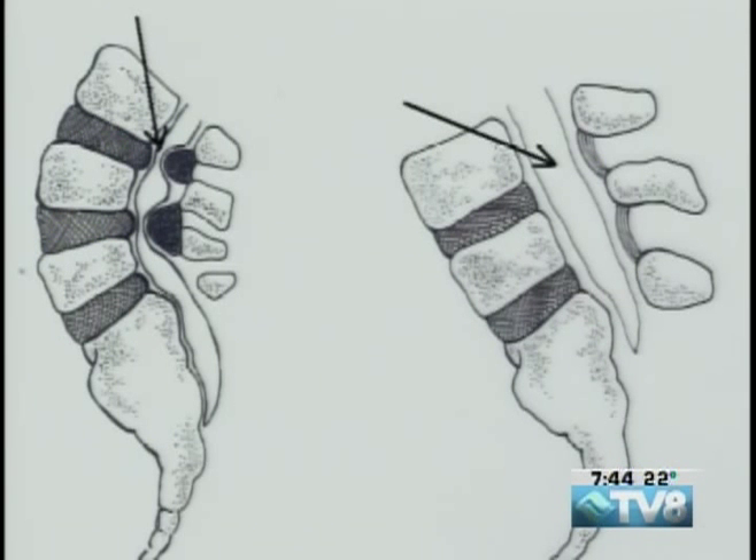And what happens is that it narrows the canal. This slide is interesting because our spinal canal actually changes in volume when you bend forward and backward. The picture over on the left is when you bend backward, and you see how narrow the canal can get. And when you bend forward, you see the canal opens up.